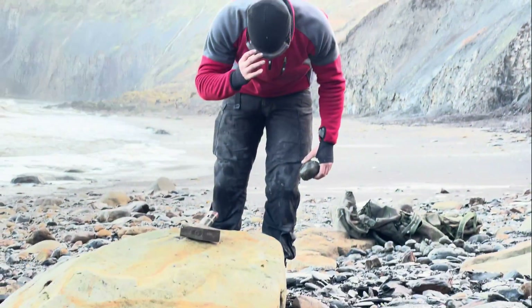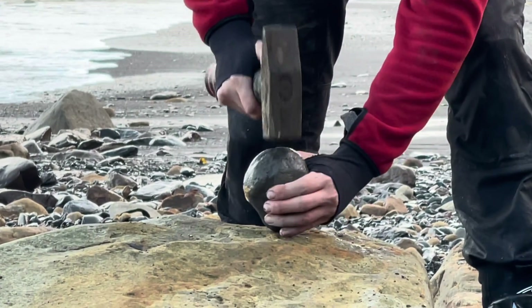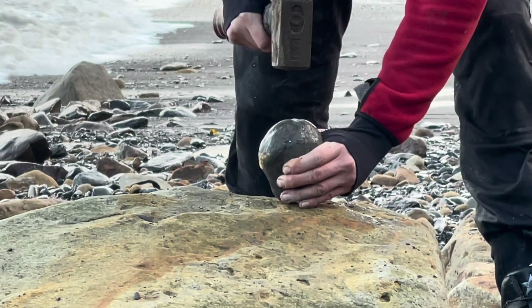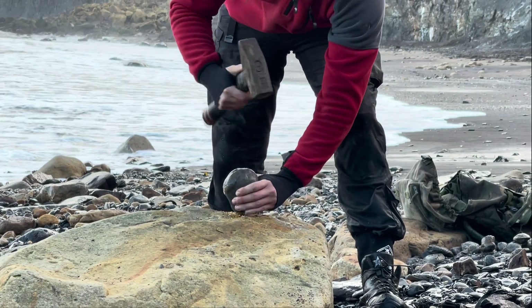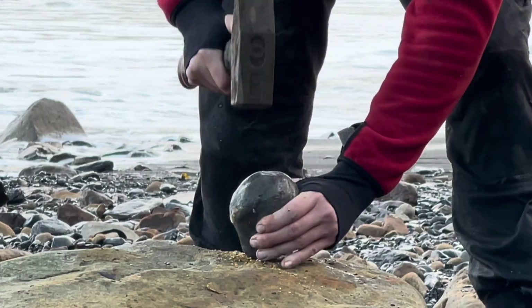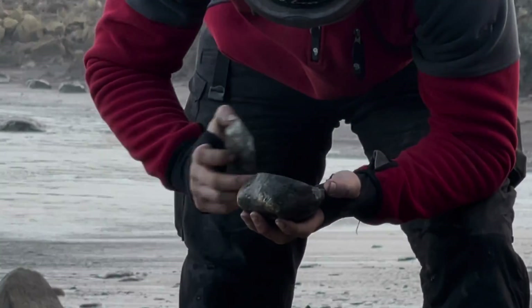This fossil hunt was after a storm. We came across a lot of nodules — you never know which ones are going to contain fossils or which are going to be empty. In this case, sometimes you can see the ammonite around the edge of the nodule, then you definitely know one is inside. On this occasion the nodule was completely empty.